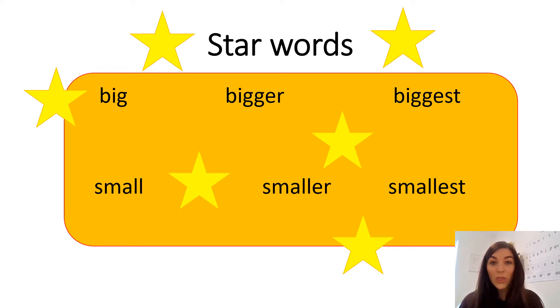Well done everybody. Those are the words that we're going to be using today as part of our maths discussion.